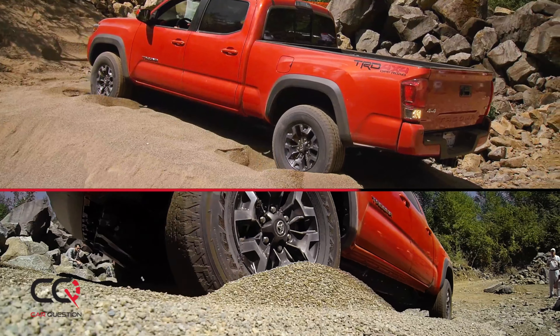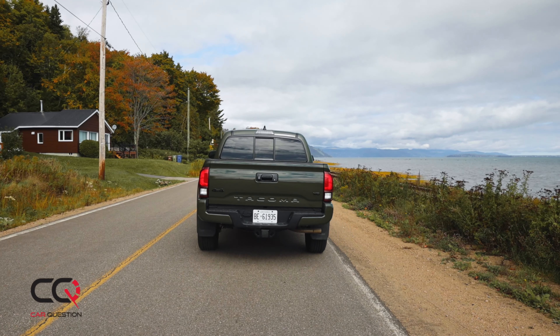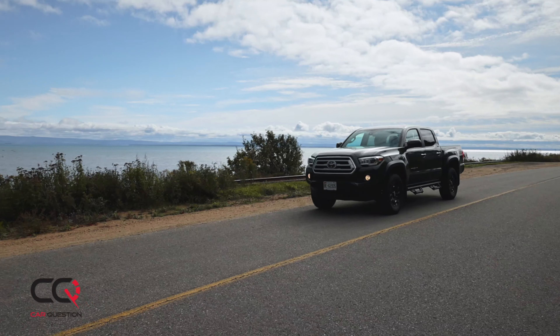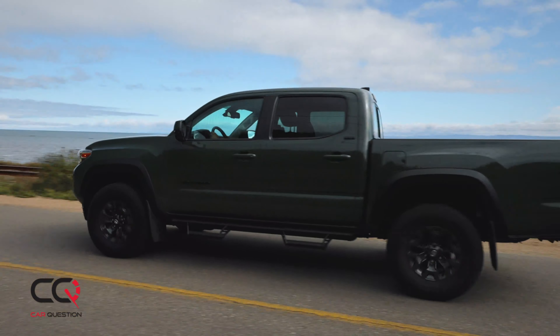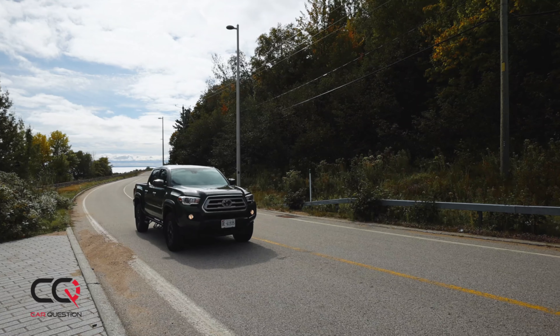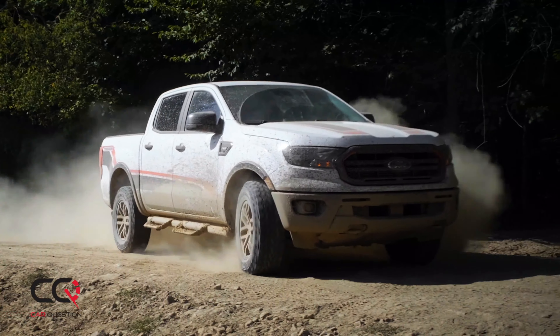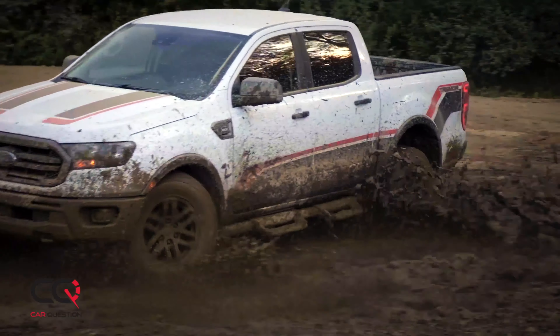Even if your Tacoma is labeled as Trail, please choose the TRD Off-Road package. How does it compare to other vehicles in the segment? I'll tell you the truth — the Tacoma is not as refined as the competition right now.